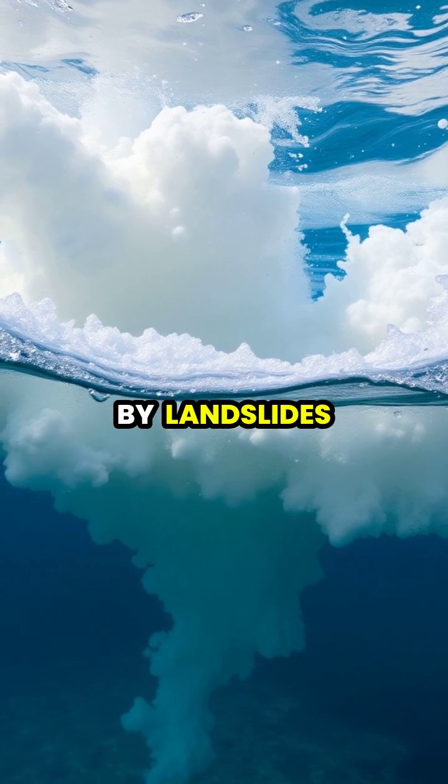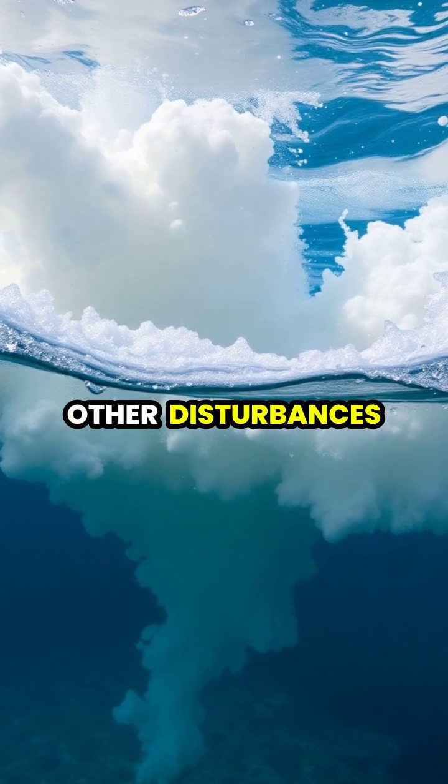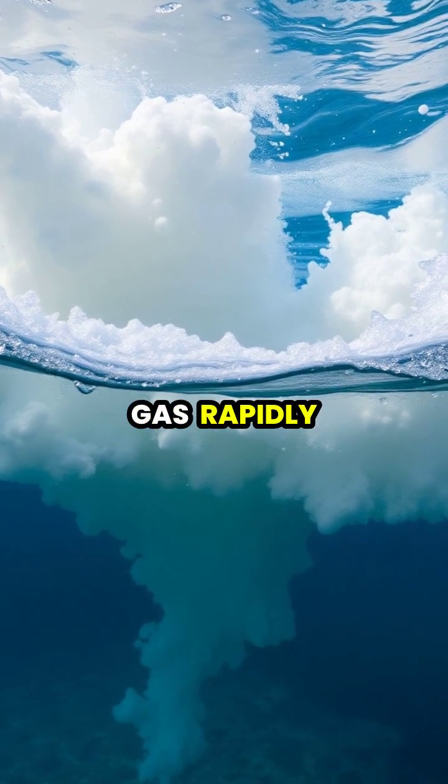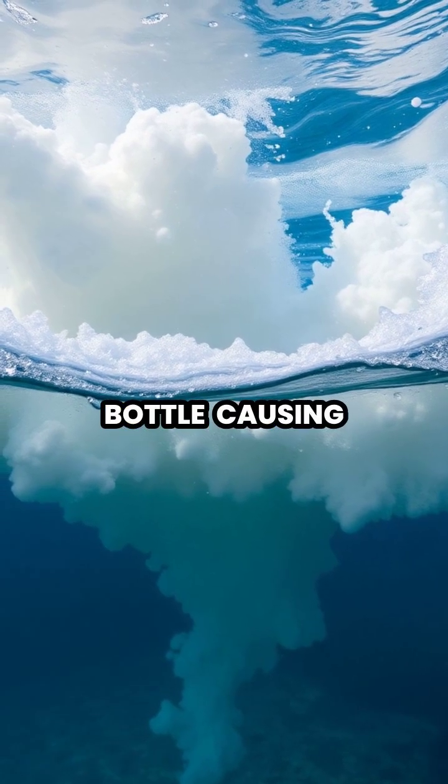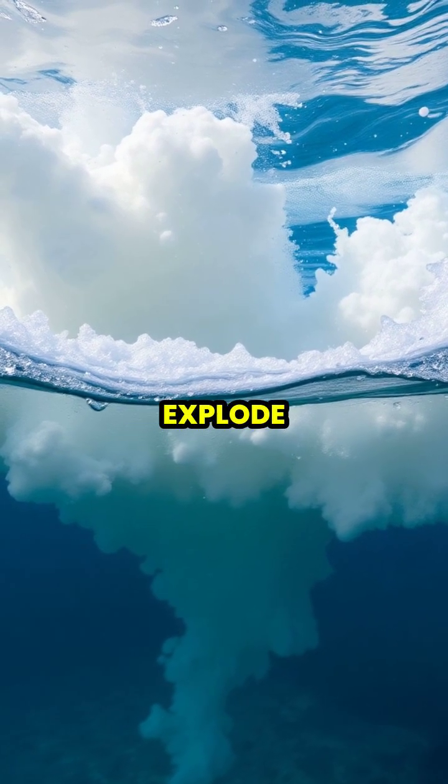When triggered by landslides, earthquakes, or other disturbances, the pressurized gas rapidly escapes upward like a shaken soda bottle, causing the lake to literally explode.